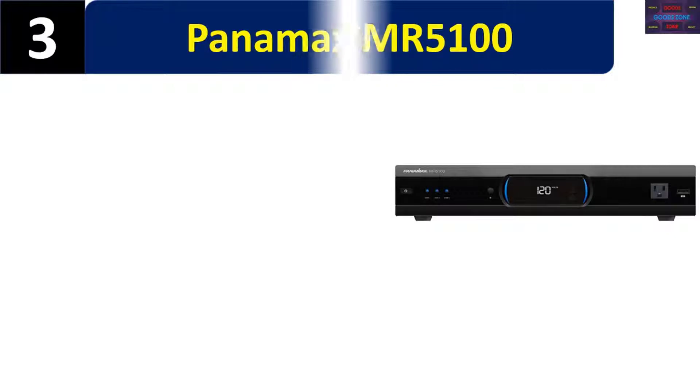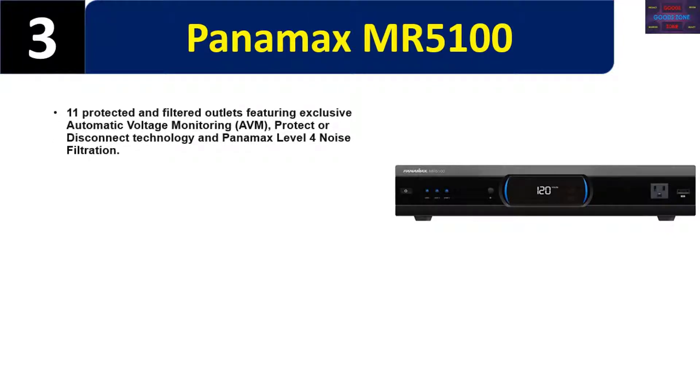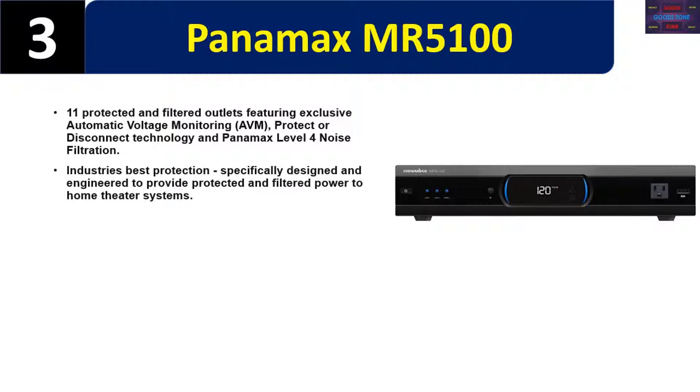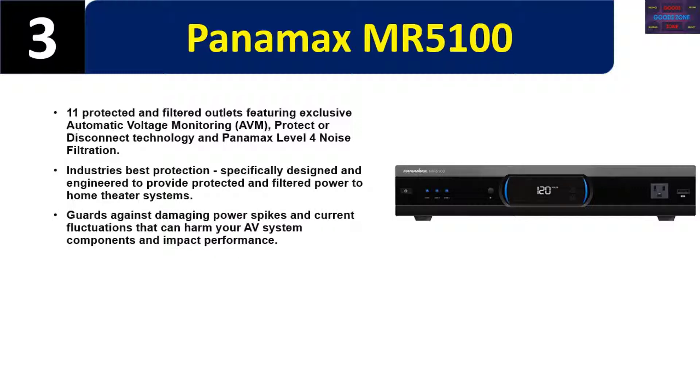Please check the description for details and best price. Number three: Panamax MR5100. 11 protected and filtered outlets featuring exclusive automatic voltage monitoring AVM protector disconnect technology and Panamax level 4 noise filtration. Industry's best protection, specifically designed and engineered to provide protected and filtered power to home theater systems. Guards against damaging power spikes and current fluctuations that can harm your AV system components and impact performance.